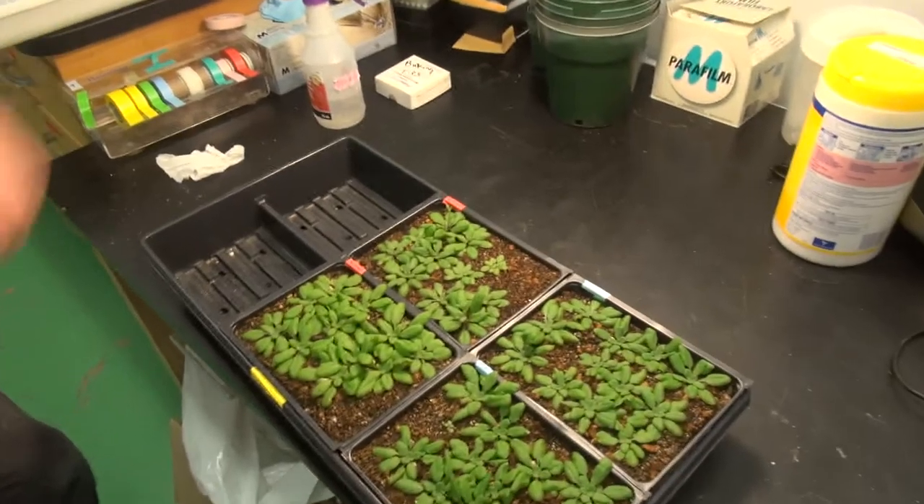My name is Johan Janisch. I'm a third year graduate student, so I'm almost about halfway through this program.